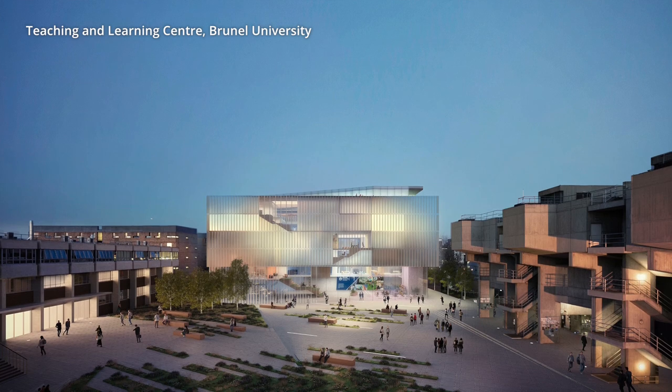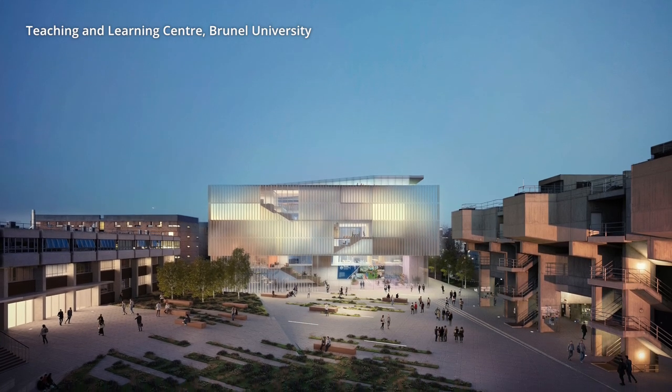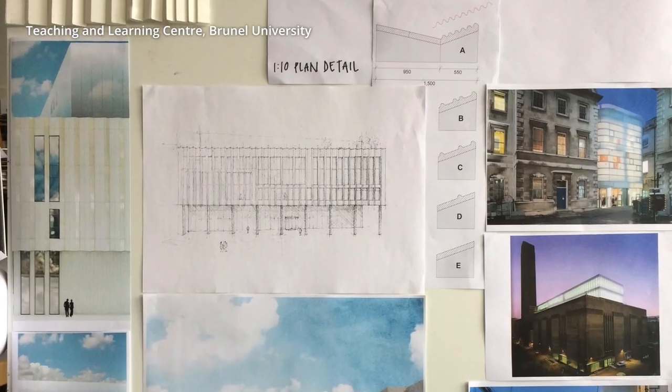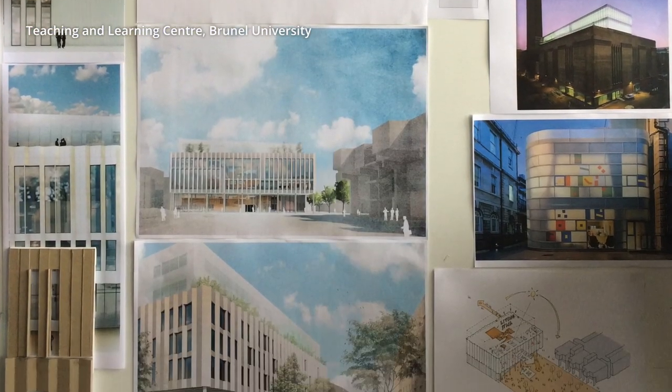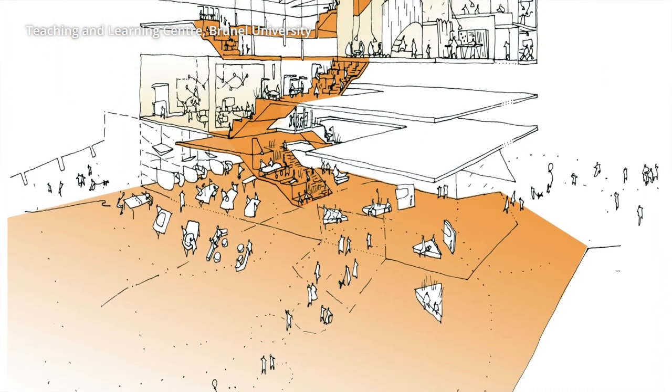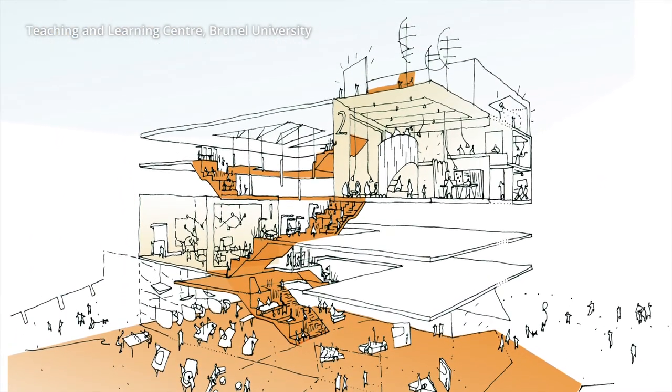We won this competition on the basis of designing a new building for an existing quad at the university, and the building will encourage the flow of students through the quad. The centre of the building is a living stair which draws people in and up through the building and all the way around the teaching rooms and up to the lecture theatre.